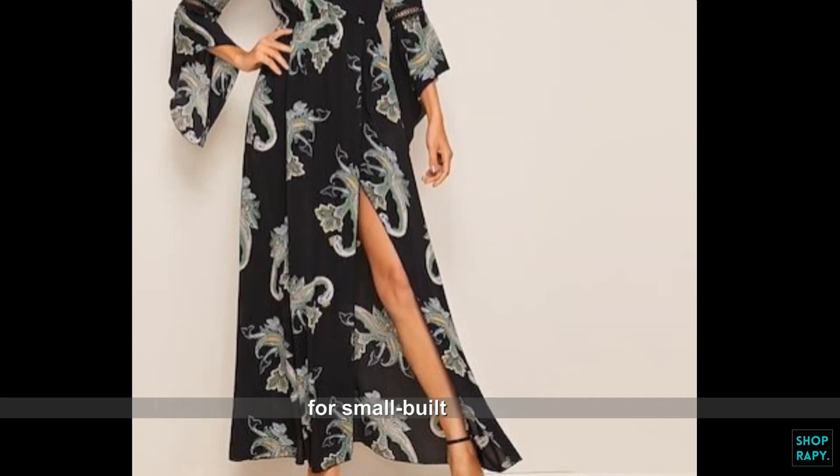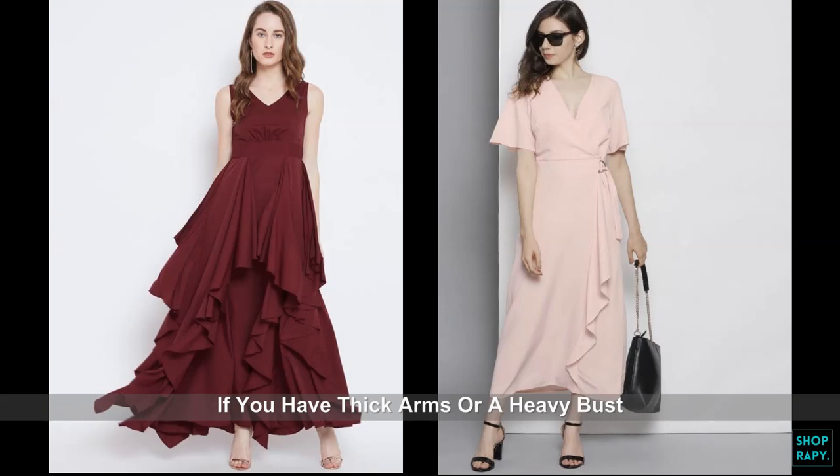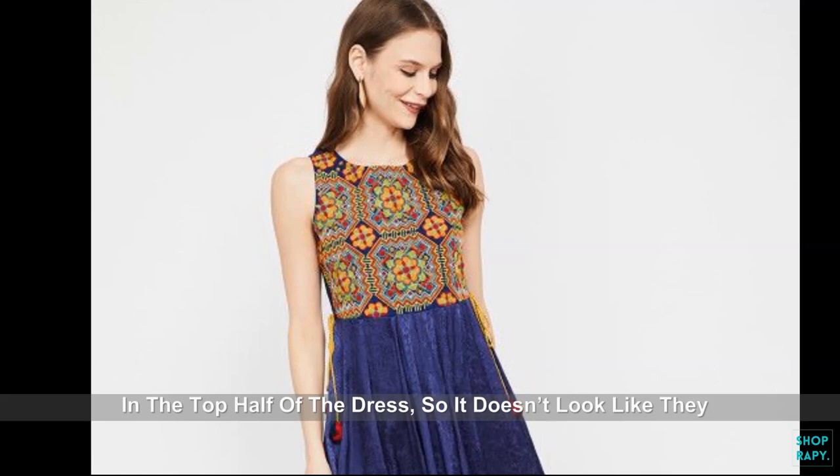The neckline and sleeves of a maxi dress are another defining factor to consider. Avoid sleeveless and deep cut necklines if you have thick arms or a heavy bust. Small women should opt for texture and definition in the top half of the dress, so it doesn't look like they are drowned in fabric.